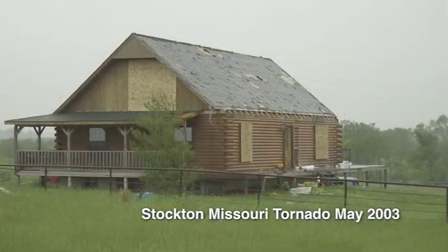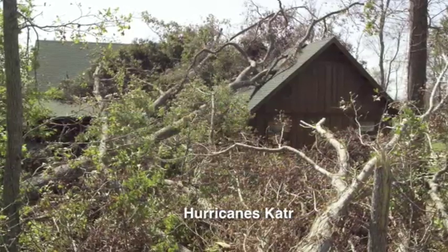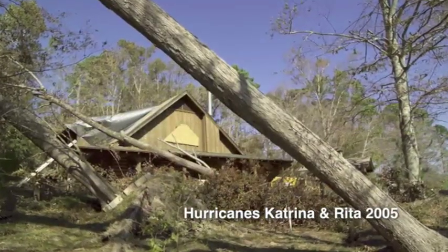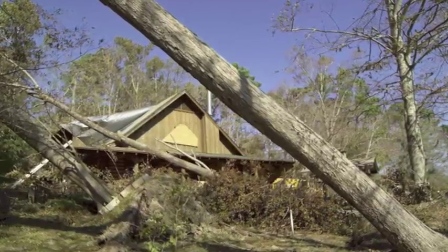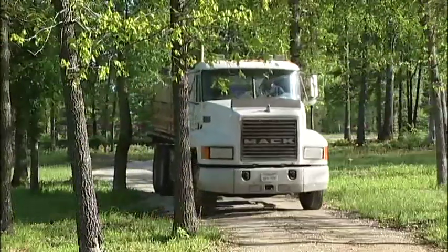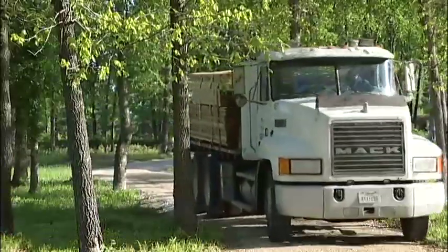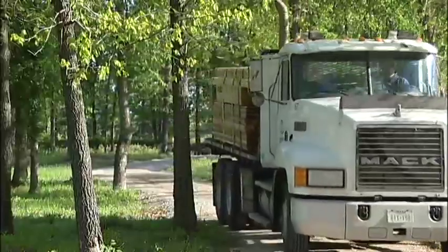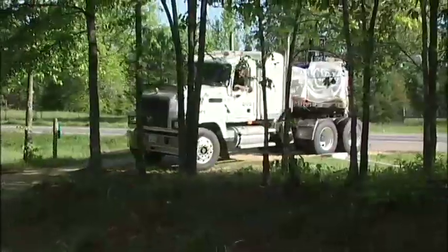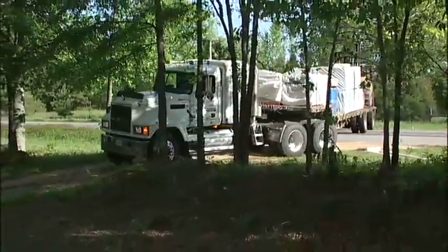We have decades of experience and are extremely proud of the way our homes have performed under high wind situations. After the foundation is prepared, our logs and other materials are loaded and delivered to your job site. I like to see a natural, tree-filled job site, but when choosing and clearing your lot, consider all the delivery vehicles that will have to get to that job site.